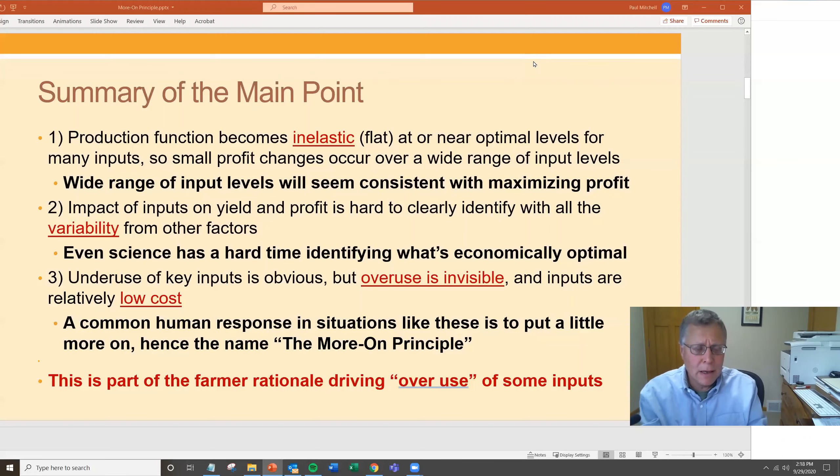The third fact is that underuse is often obvious, but overuse is invisible, and the inputs are relatively low cost. If you're short on fertilizer, the crop shows deficiency symptoms clearly. But if you put on extra fertilizer, you don't see a change. So overuse is not noticeable, but underuse is. These inputs are so low cost relative to what you're spending on other things and the overall value of the crop. A common human response in situations like this is to put a little more on — hence the name, the Moron Principle. Based on this, we can start building programs and policies to help address these issues.